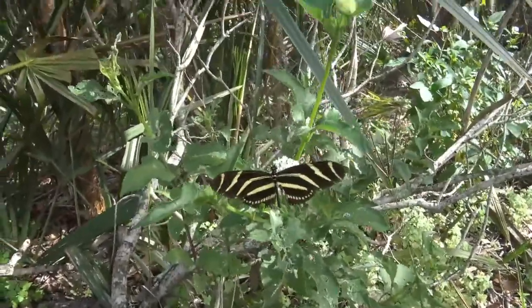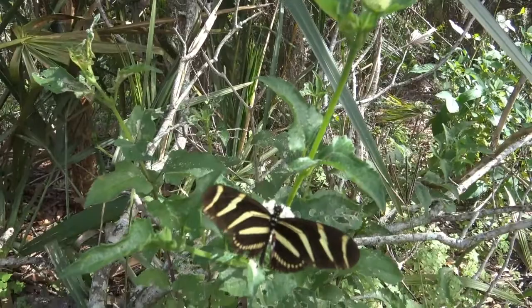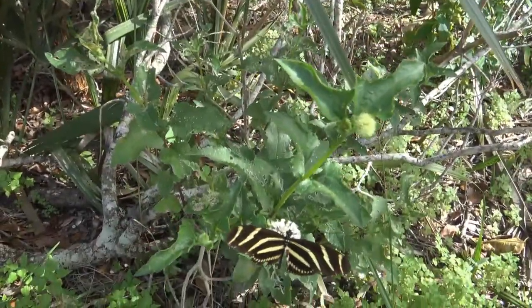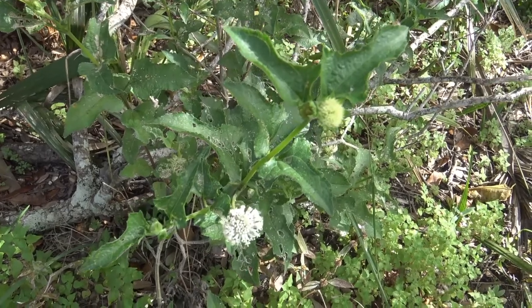Again, you get a good shot of the butterfly working the flower over for some nectar. I think he will be back for seconds.